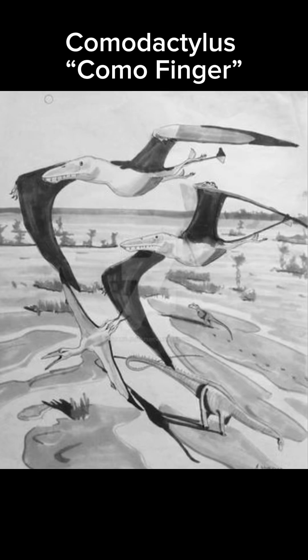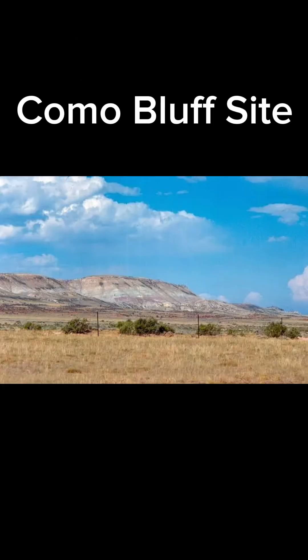Today's creature of the day is the Comodactylus. Its name means 'Como Finger,' named after the Como Bluff site in Wyoming where it was found, and because the fossil found was a finger.